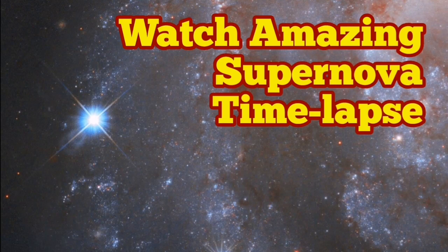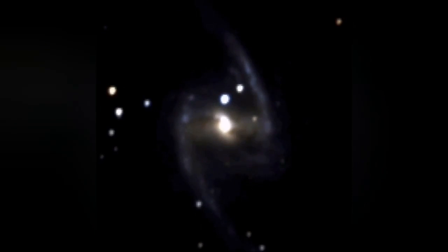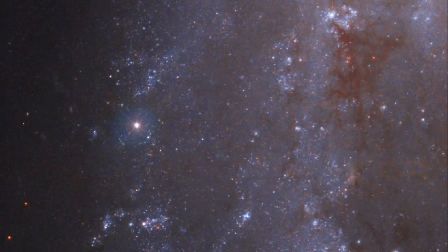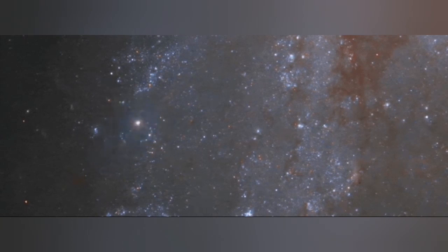NGC 2525 is a galaxy which is not very far but not very close. We have been watching this galaxy for a while and have been able to get a time-lapse of the supernova which exploded in that galaxy. The Hubble Space Telescope looked at it, and here you can see this beautiful result.